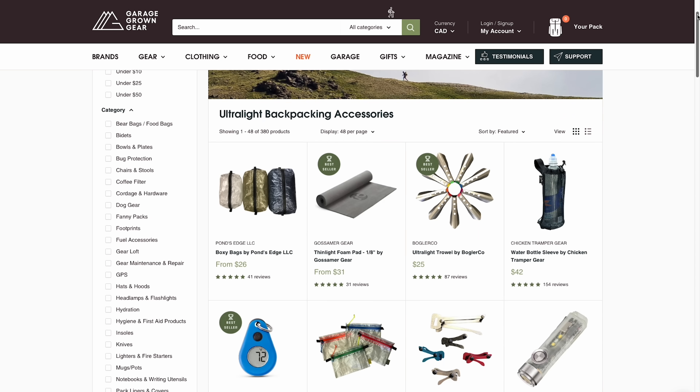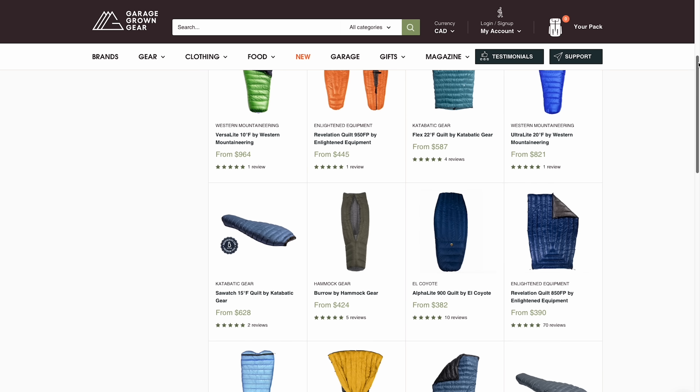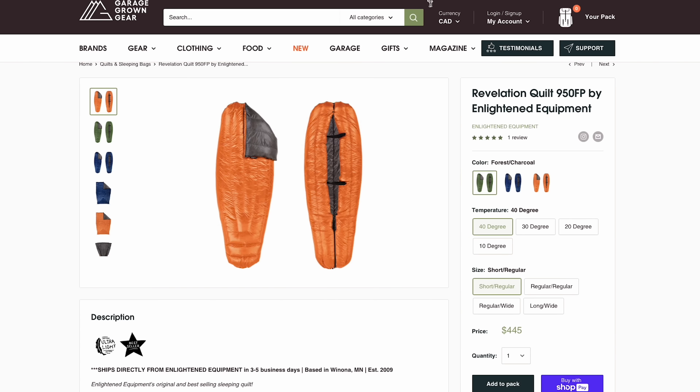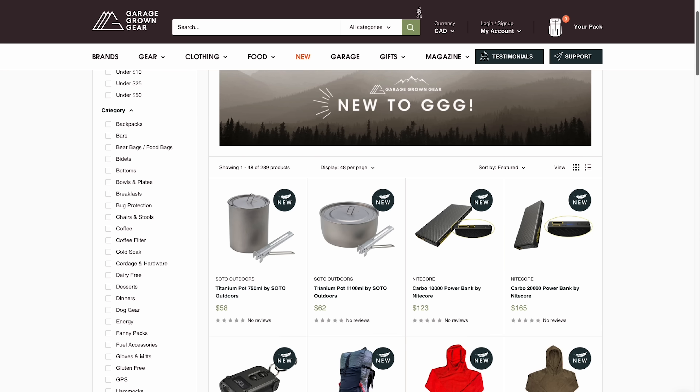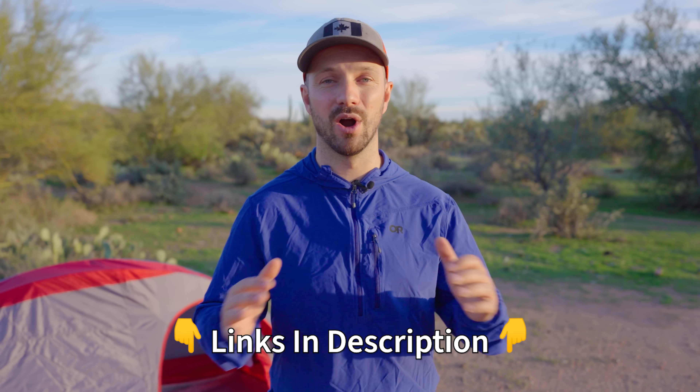Garage Going Gear has some super cool affordable products like an awesome trowel or toothpaste tabs. They also carry items for those really trying to drop weight from their pack, like an ultralight quilt from Enlightened Equipment or a tent from Z-Packs. Go check out their awesome gear at the links in the video description or at garagegoinggear.com.